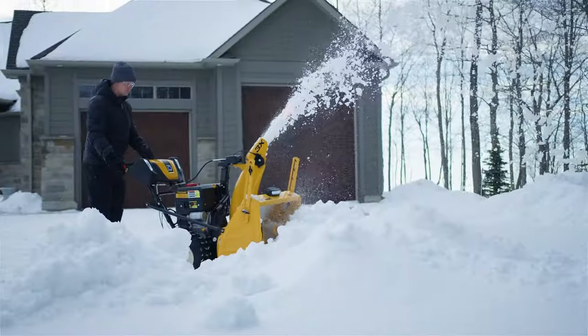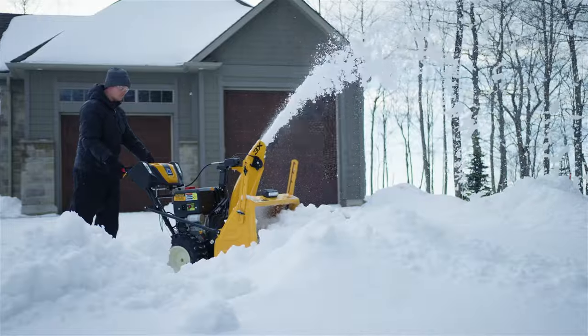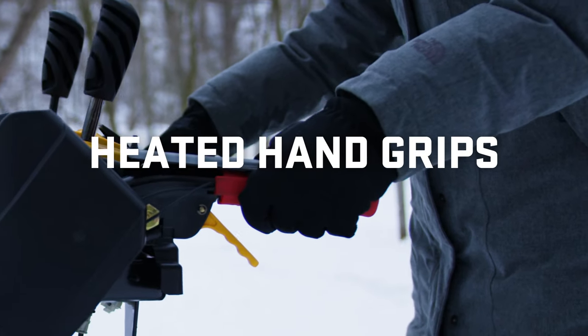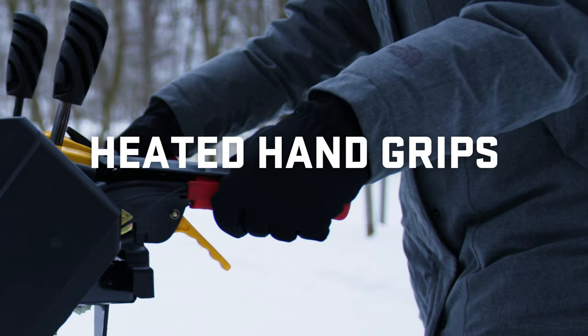Even break through the plow's pileup at the end of your driveway with ease. Plus, as you handle the 3X, heated hand grips will keep you comfortable no matter how cold it gets.